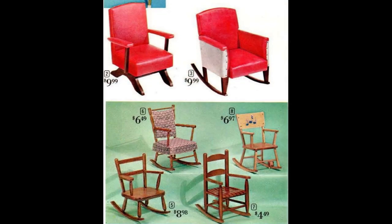Every kid needs a rocking chair, and here are six to choose from. The one on the middle right has a built-in music box that plays a tune as you rock.